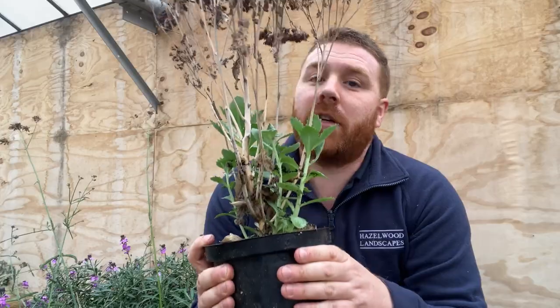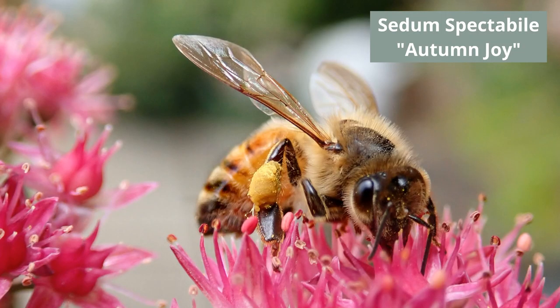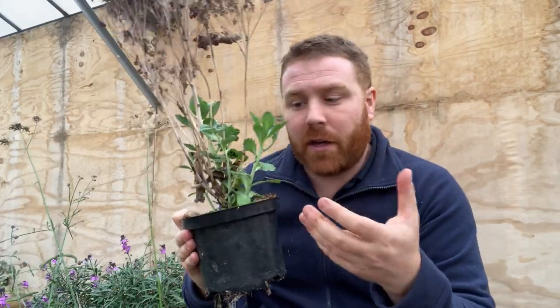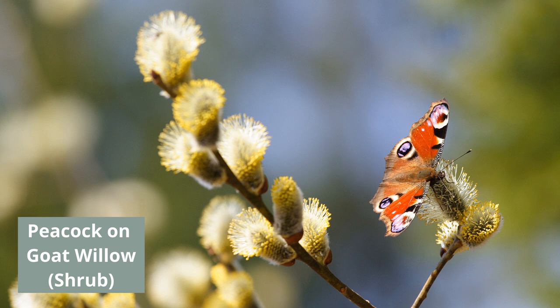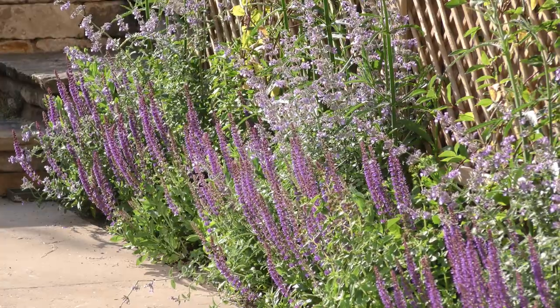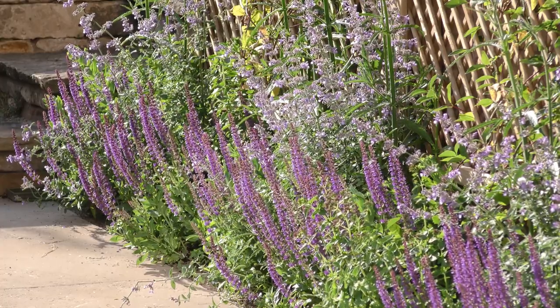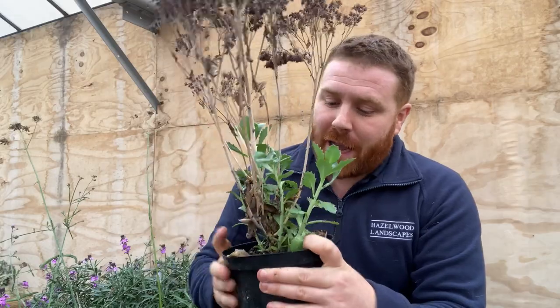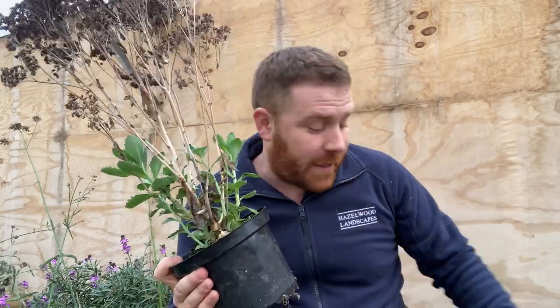This is a sedum spectabile 'Autumn Joy' — really really good as a late summer flowering herbaceous perennial. When I say herbaceous perennial, herbaceous just means leafy pretty much, whereas a shrub obviously has a more woody stem — that's why they are called shrubs as opposed to herbaceous perennials. Perennial of course meaning that they come back year after year. Some of them are shorter-lived, two to three years, some might live four, five, six, seven years before they die.